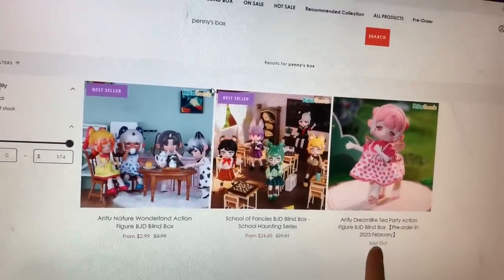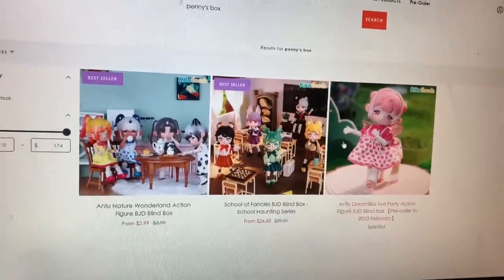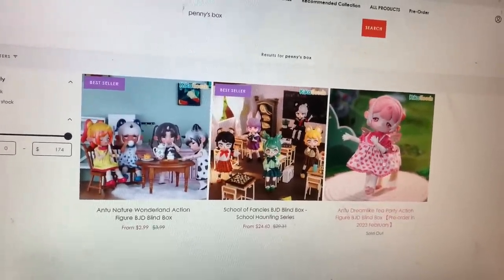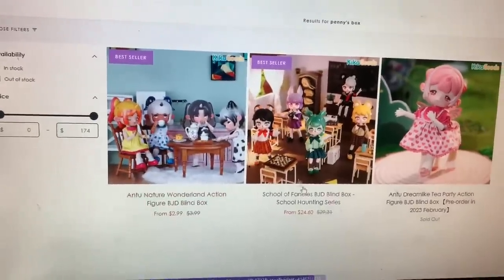There are three different series of Pennies Box figures. The pre-orders are sold out for the Dreamlike Tea Party, which are the centaurs — I'm so sad about that, I really want those. But I will find them and review them for you guys, I promise. We also have the Nature Wonderland, which are the ones we're reviewing now, and the School of Fancies.